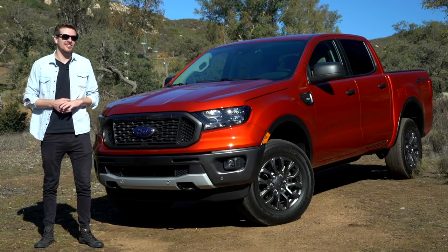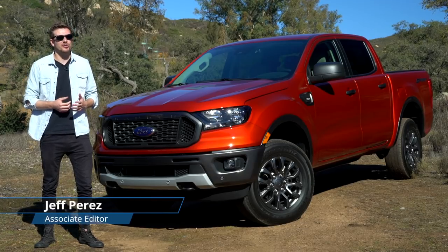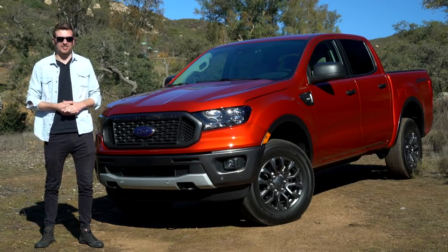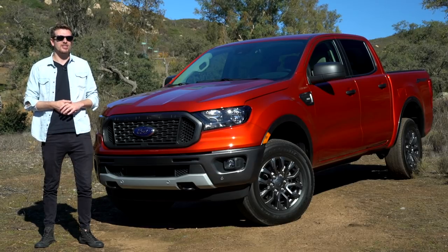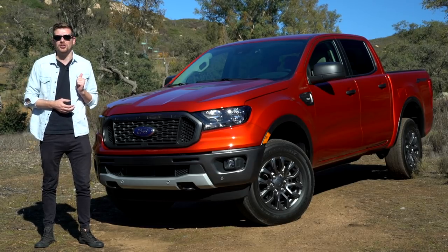The year was 2011. Adele's Rolling in the Deep was number one on the Billboard music chart, the Green Bay Packers were Super Bowl champs, and Robert Pattinson was named the world's sexiest man. Remember when Twilight was still a thing? 2011 also marked the end of an era for a truck that survived nearly 30 years in the U.S. — the Ford Ranger.